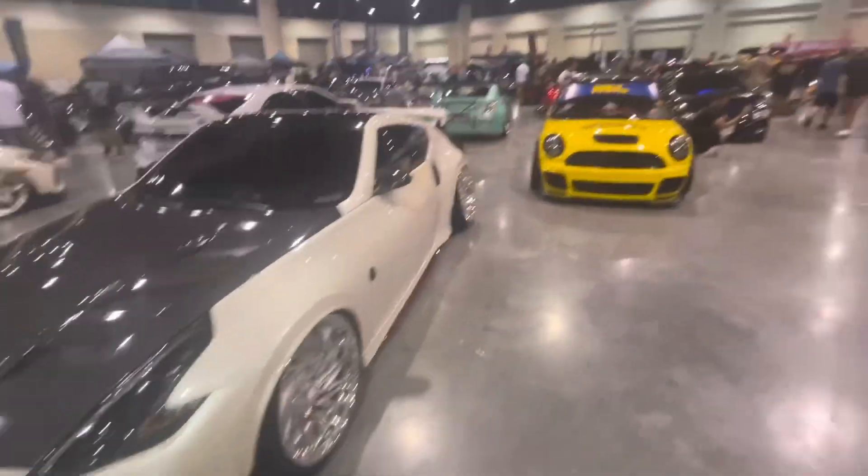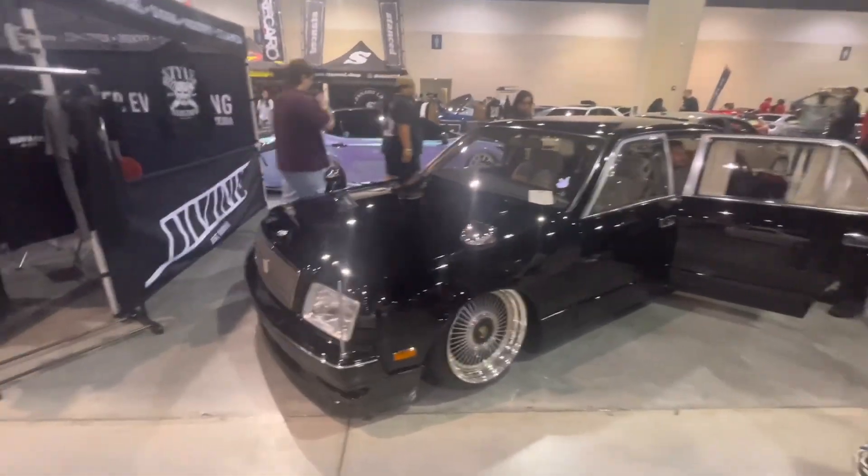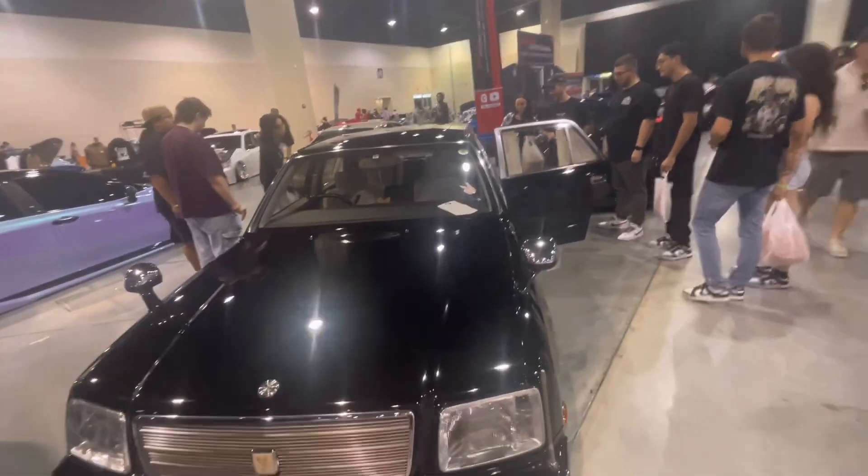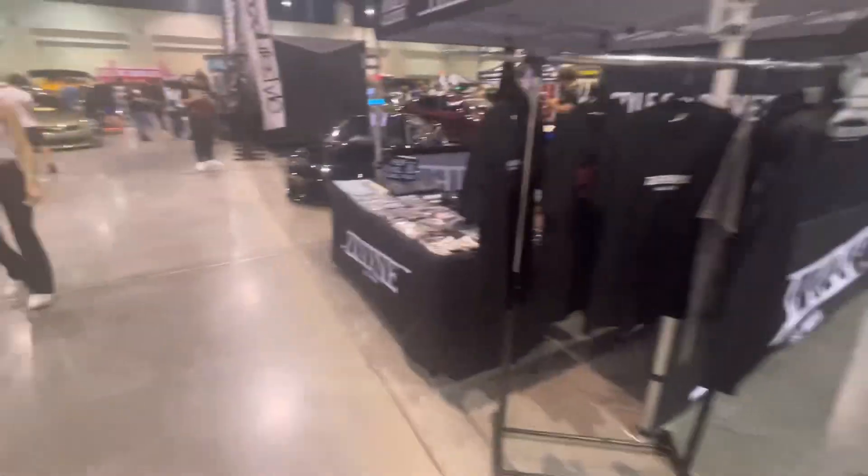Nissan Z Nismo right here, very nice. But we're not in that section yet — we got a Toyota Century right here. VIP build, very clean, dropped to the ground as usual. That's a common theme here.